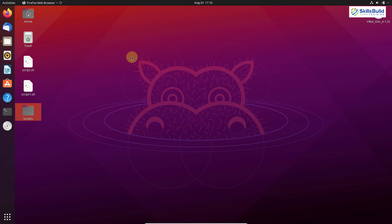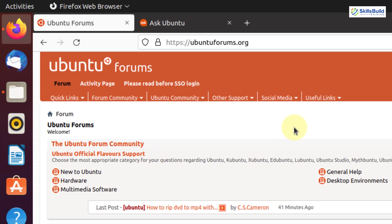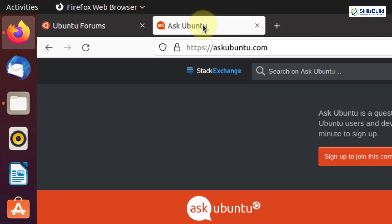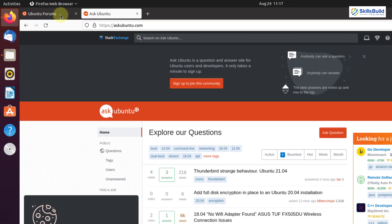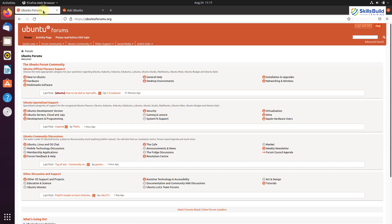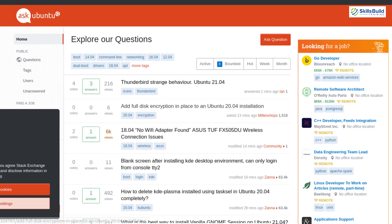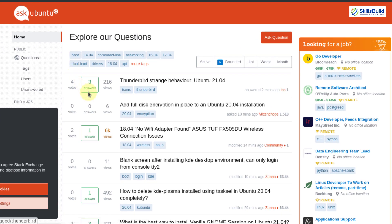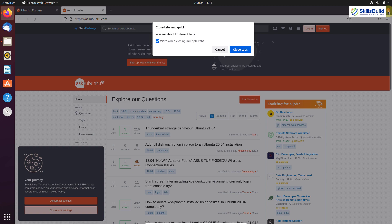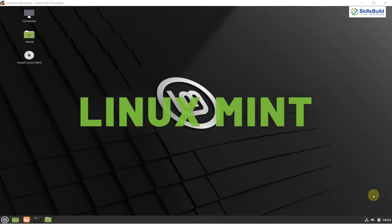Now I'll open the browser and show the Ubuntu community. There are two community forums: Ubuntu Forums and Ask Ubuntu. You can post any problem or find solutions from these two mature communities in the Linux distribution world, with different questions posted and answers given by different people. That was all about Ubuntu — now let's talk about Linux Mint.